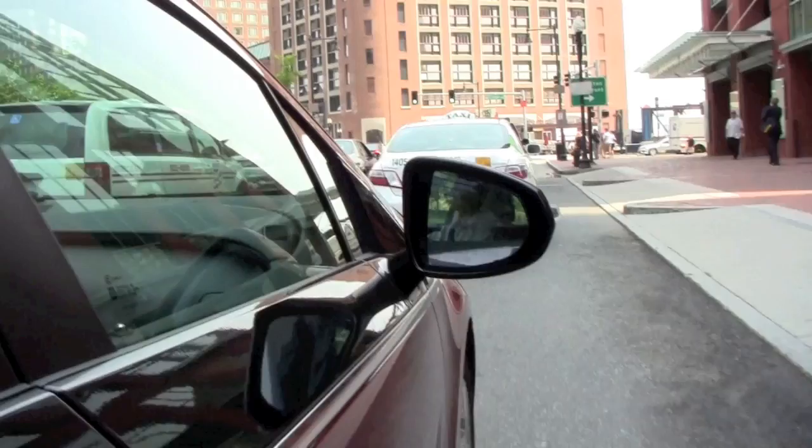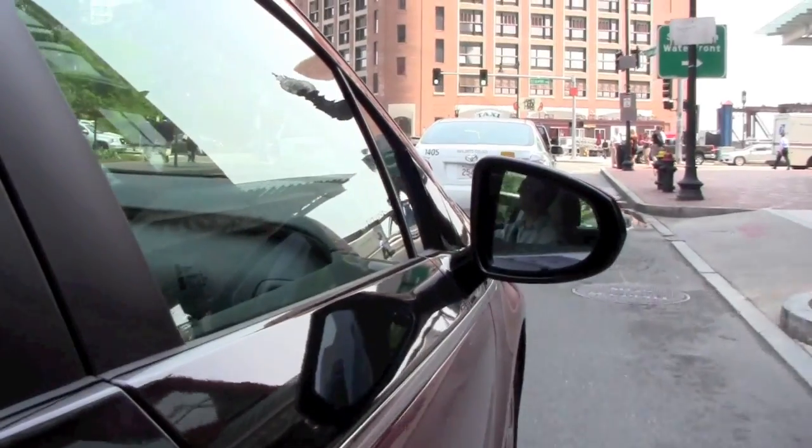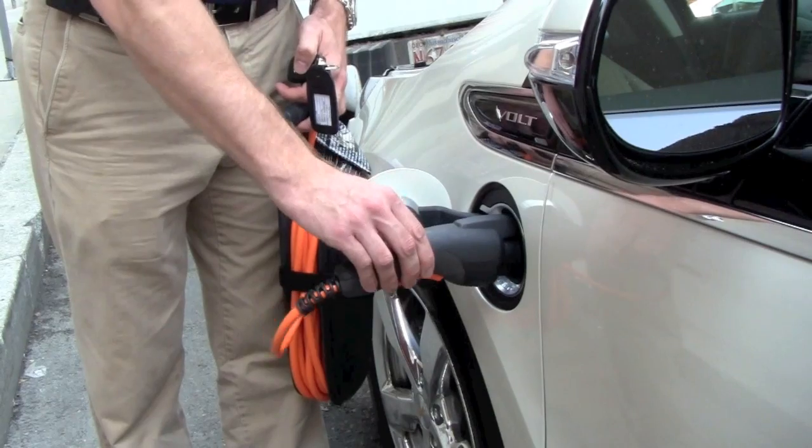We can go 25 to 50 miles on nothing but electricity. And once that range is depleted, then we go into what's called range-extended mode. The Volt has a 120-volt charging system that comes with every vehicle. Total range on the Volt is upwards of about 375, almost 380 miles.